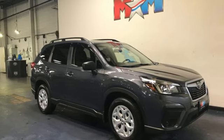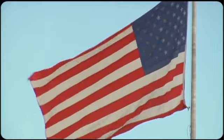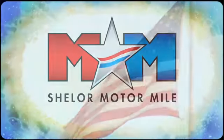Live in the moment and love every minute in your Subaru. See it for yourself when you take it for a test drive. Come visit us on the Motor Mile, where you're always a name and never a number.